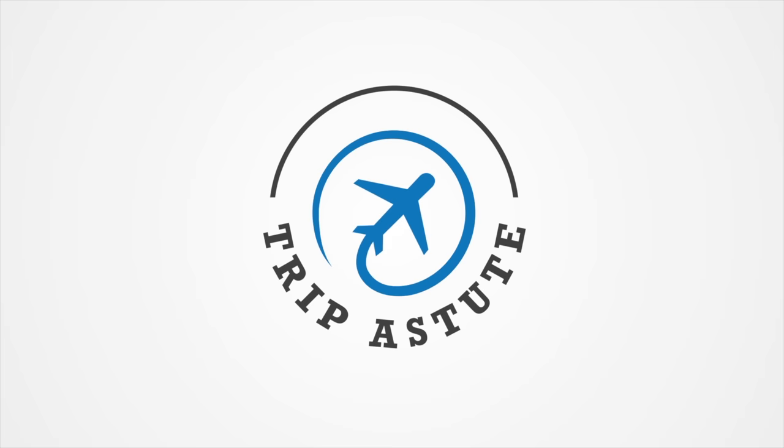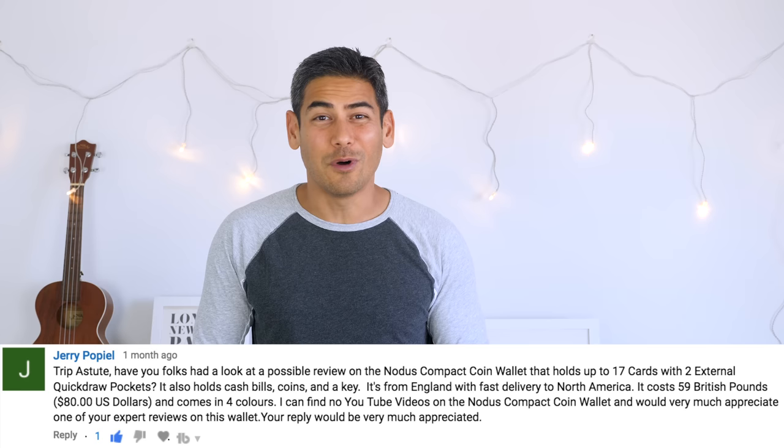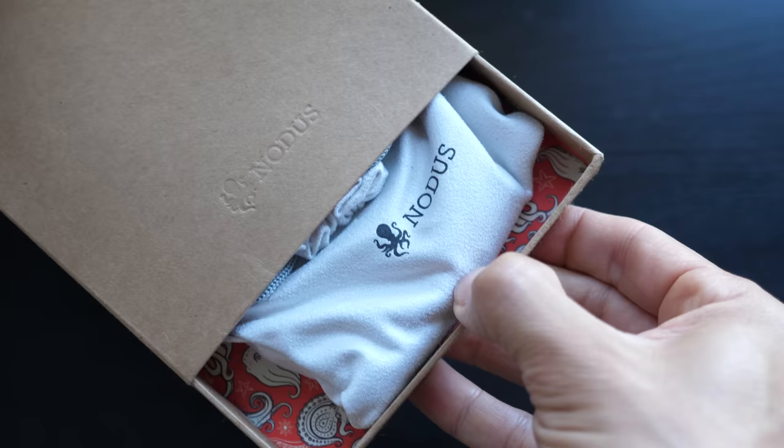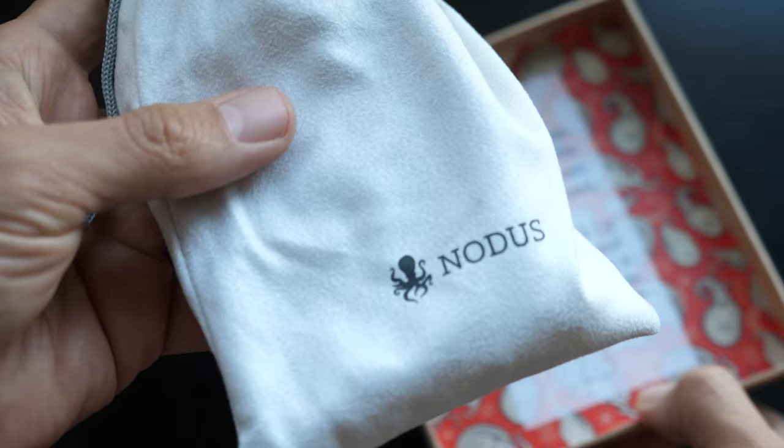First off, I want to thank Jerry P for recommending that I check out this wallet. As you all know, there aren't many quality minimalist wallets out there that cater to the needs of us point collectors. We usually carry multiple cards in our daily lives in hopes of earning free travel. So when Jerry told me about the NOTICE Compact Coin Wallet, I was definitely intrigued. I reached out to NOTICE and they generously sent us a wallet to review and also another wallet to give away to our audience.